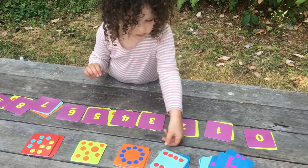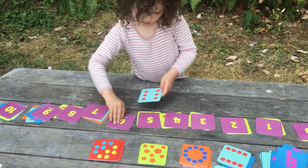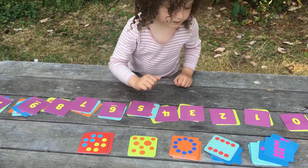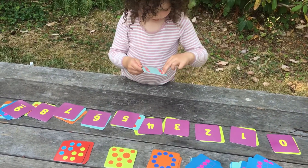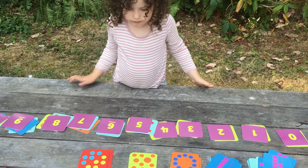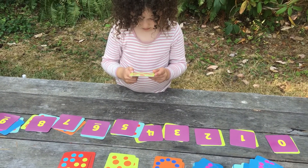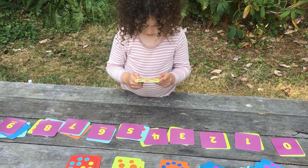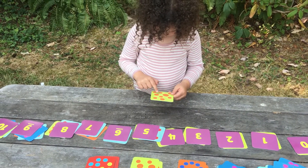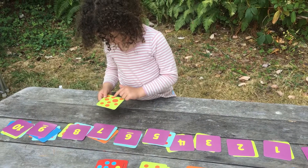I always find it fascinating to ask what's happening in this child's head that allows them to see these things without having to count one by one. Sometimes it's just about recognizing the thing. Sometimes it's about being accustomed to the patterns. That time she counted by twos.